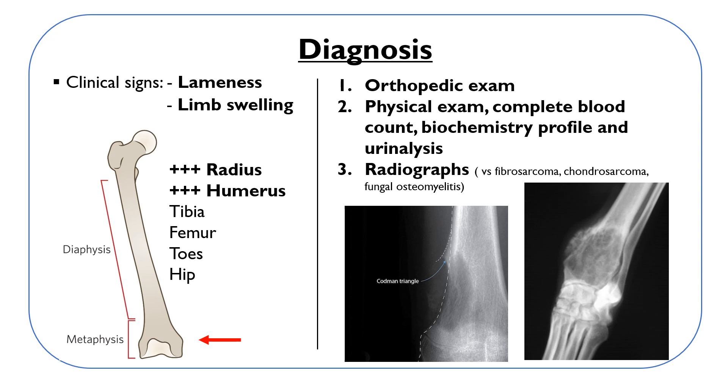When you have a dog limping, it is very important that the dog is submitted to an orthopedic examination to localize the source of the lameness and differentiate it from other similar diseases. Complete a thorough physical examination as well, along with a complete blood count, biochemistry profile, and urinalysis to evaluate general health.